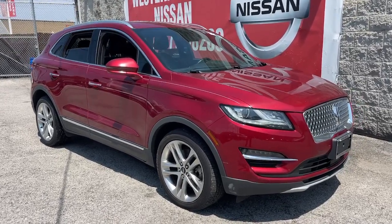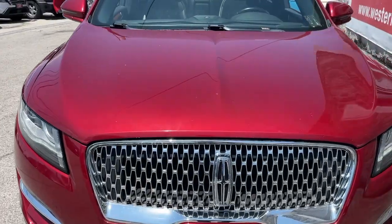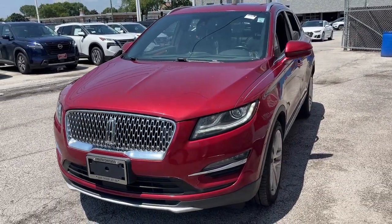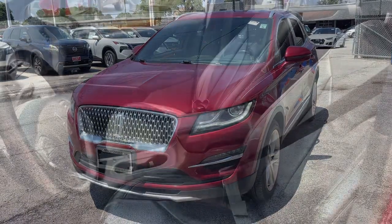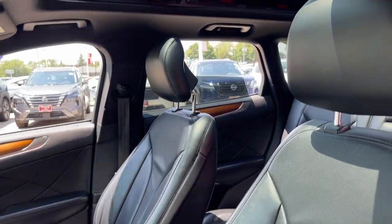Get a feel for the 2019 Lincoln MKC. With less than 70,000 miles on the odometer, this vehicle provides excellent value. Handle life's twists and turns from the luxuriously comfortable cabin of this capable MKC.